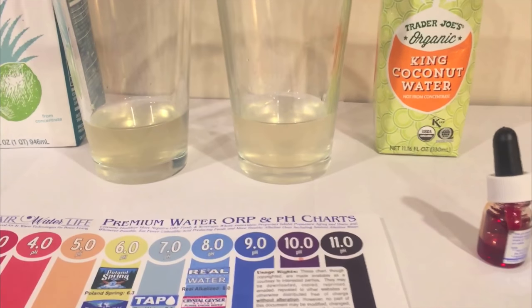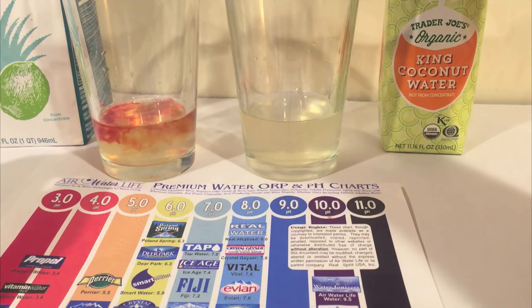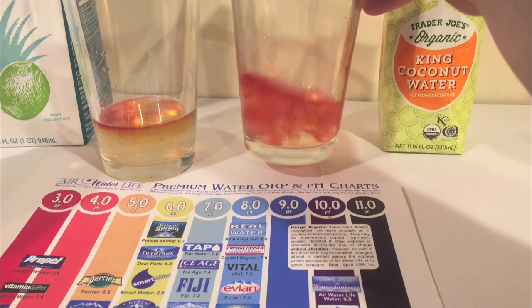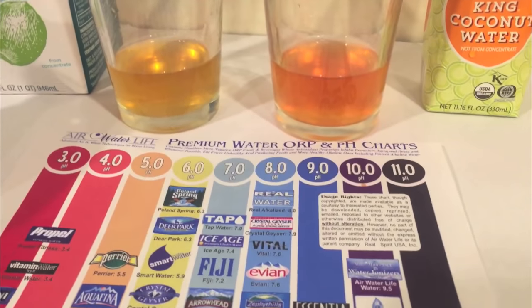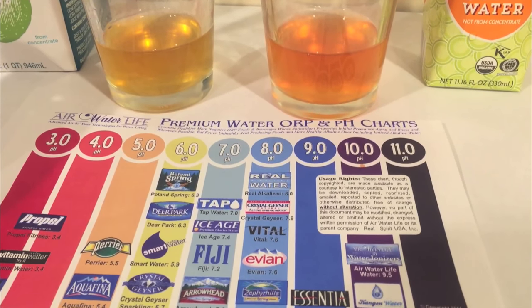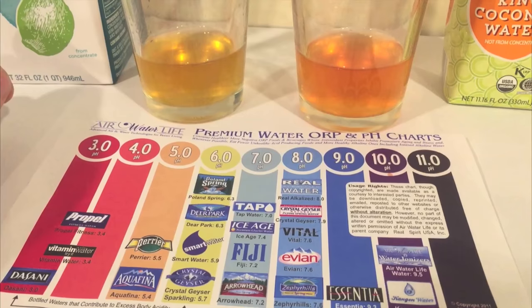We're going to start off by doing a comparison of their pH levels — just put two drops in there and see what color it turns into. I'm not sure if this even matters to people for coconut water, but here we go anyway. I'm colorblind, so I'm just showing you the colors yourself — you can judge. The one on the right looks a little darker. I think this one looks like a 5.5 and this one looks like a 4.5 maybe. But what do you think? You see the colors — what do you think for the pH level?